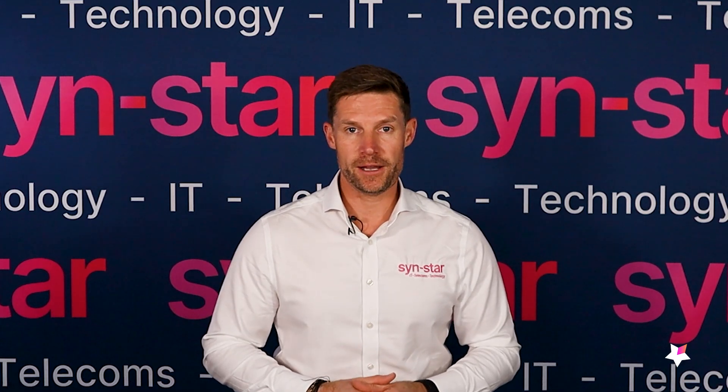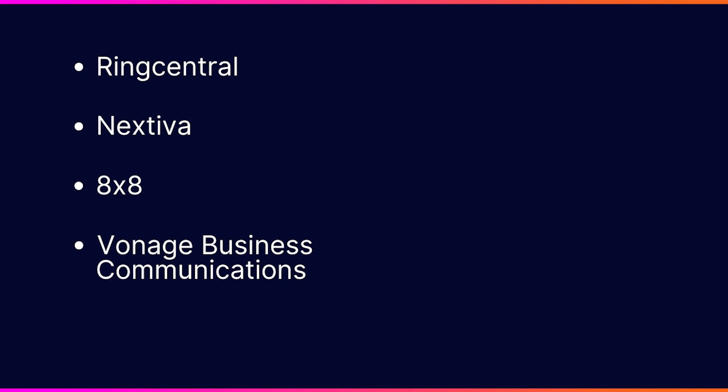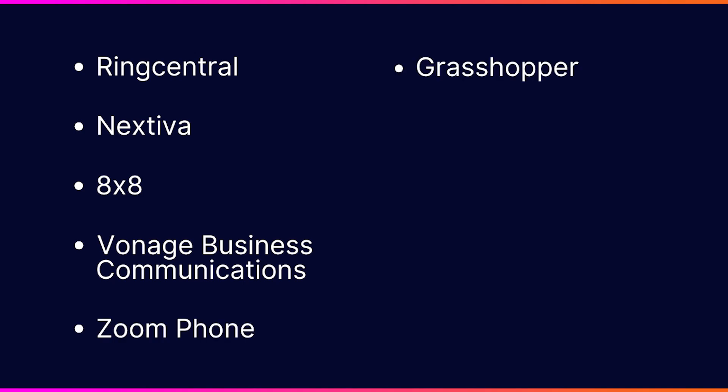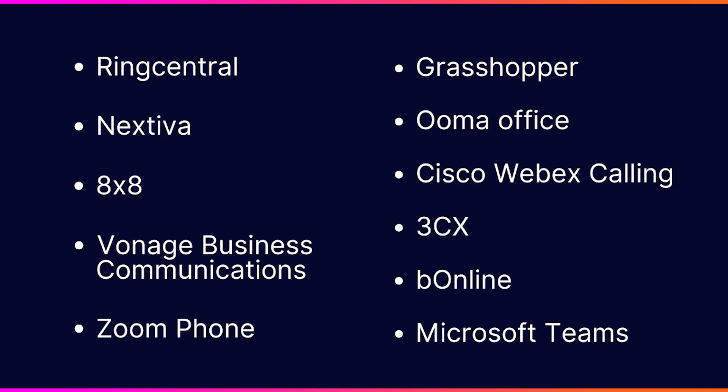Some of the main VoIP systems you may want to consider are: RingCentral, Netixer, 8x8, Vonage, Zoom, Grasshopper, UmerOffice, Cisco, 3CX, BeOnline, and Microsoft Teams. There are so many different types of apps and platforms that you can use.